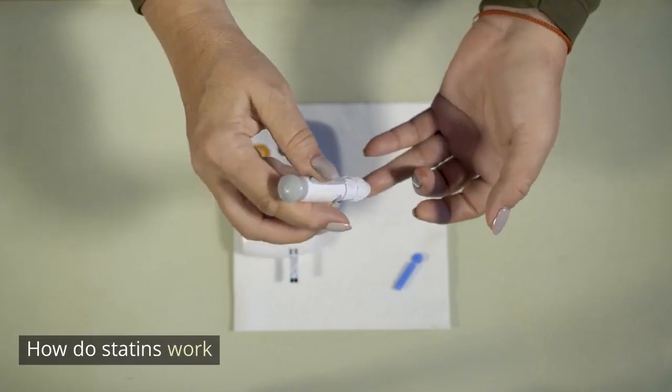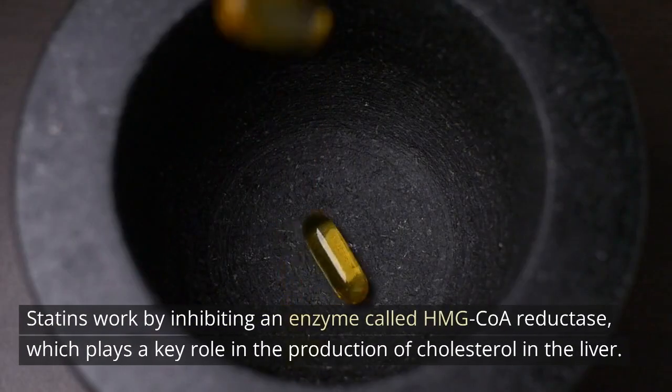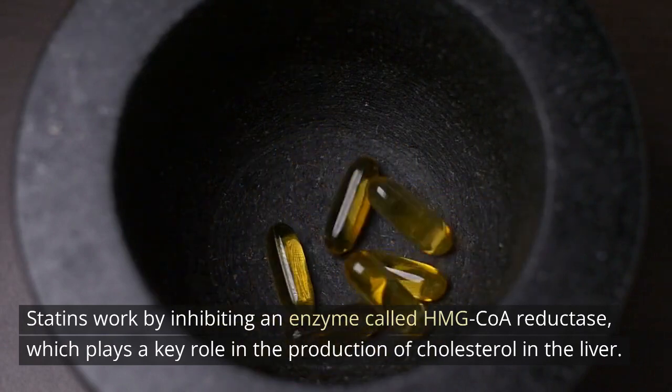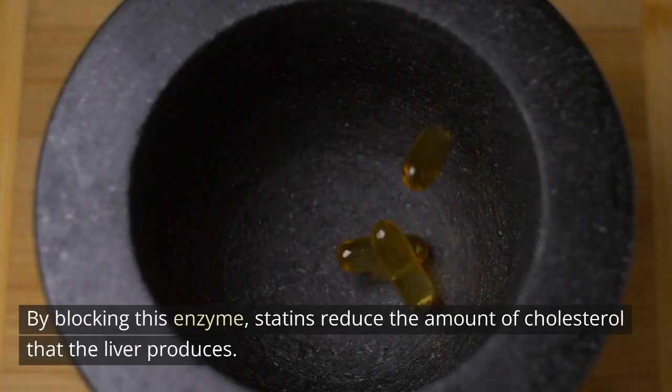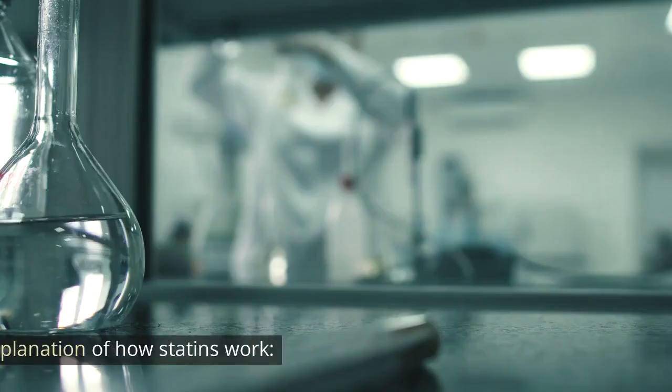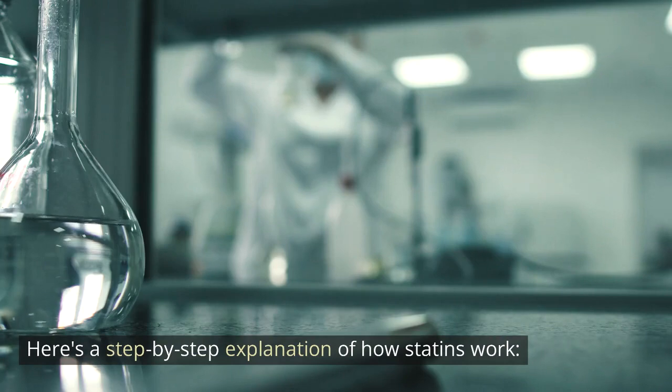How do statins work? Statins work by inhibiting an enzyme called HMG-CoA reductase, which plays a key role in the production of cholesterol in the liver. By blocking this enzyme, statins reduce the amount of cholesterol that the liver produces. Here's a step-by-step explanation of how statins work.